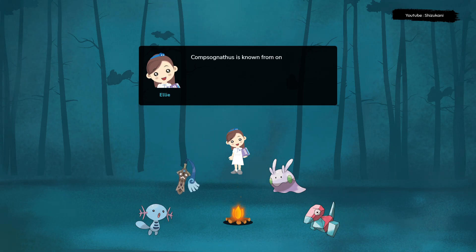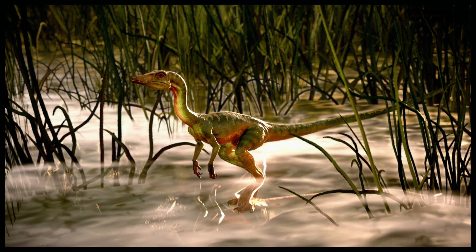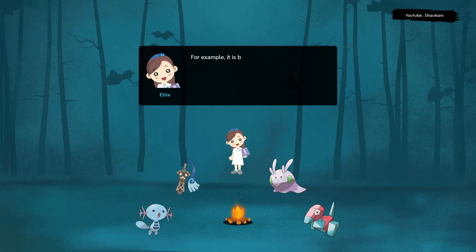Compsognathus is known from only a few fossils, so scientists have had to rely on educated guesses to fill in some of the details about its appearance and behavior. For example, it is believed that its body was covered in feathers, based on the presence of feather-like structures in some of its close relatives.